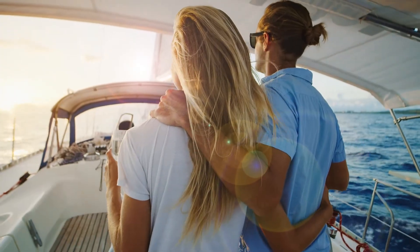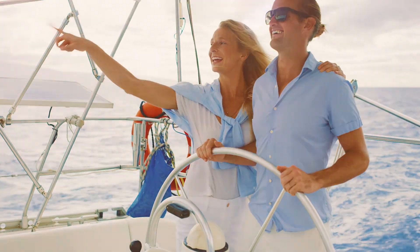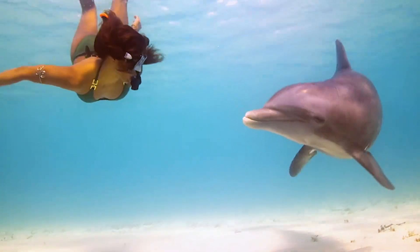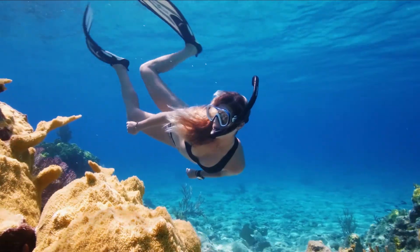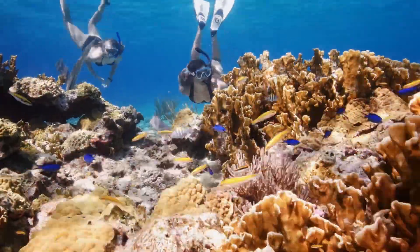Imagine escaping to your own private island, far from the hustle and bustle, where your only neighbors are dolphin, sailfish and lobster, and the only living structure, coral condominiums teeming with tropical fish.